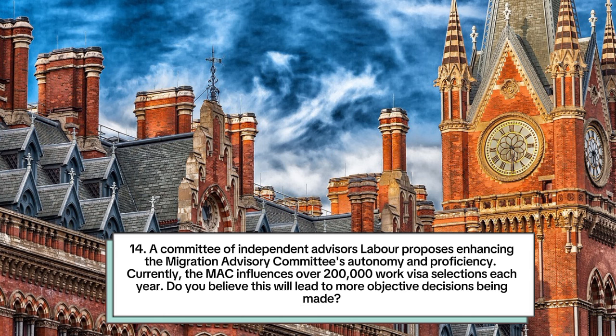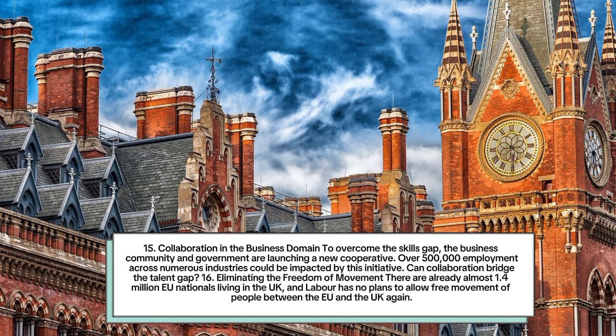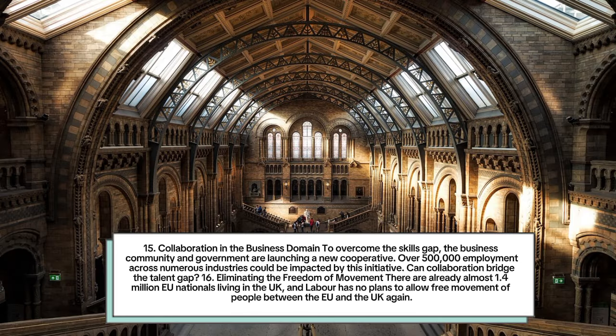Number 14: A committee of independent advisors. Labour proposes enhancing the Migration Advisory Committee's autonomy and proficiency. Currently the MAC influences over 200,000 work visa selections each year. Number 15: Collaboration in the business domain. To overcome the skills gap, the business community and government are launching a new cooperative initiative. Over 500,000 employment positions across numerous industries could be impacted.